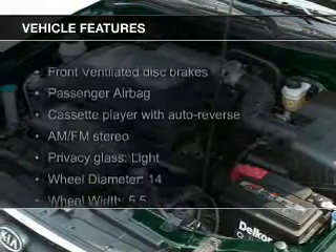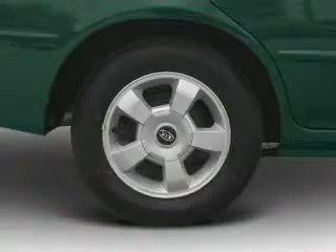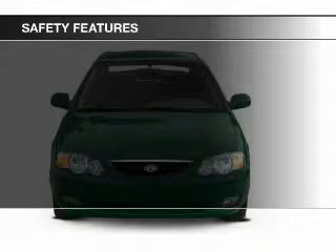The features include alloy rims, an adjustable tilt steering wheel, a spoiler, split rear seats, privacy glass, air conditioning, power windows, power mirrors, and power steering. Safety was made a priority with these features.